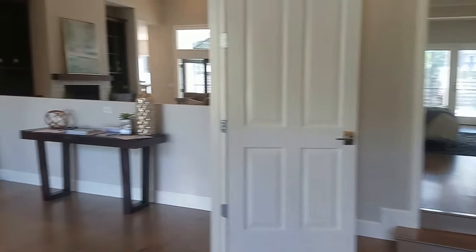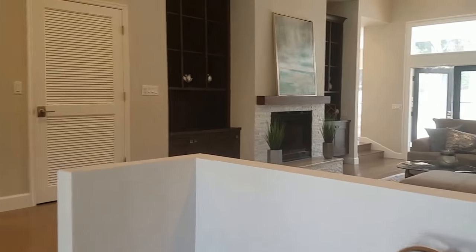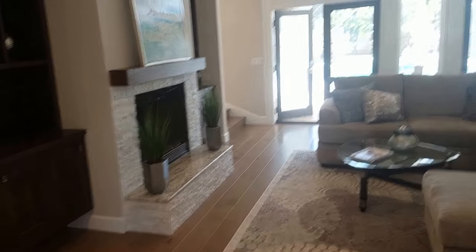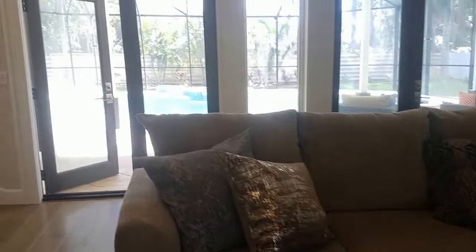I'm going to walk through the living room here. We have a natural fireplace and more built-in cabinetry — just exquisite. It's been professionally staged so it looks great.